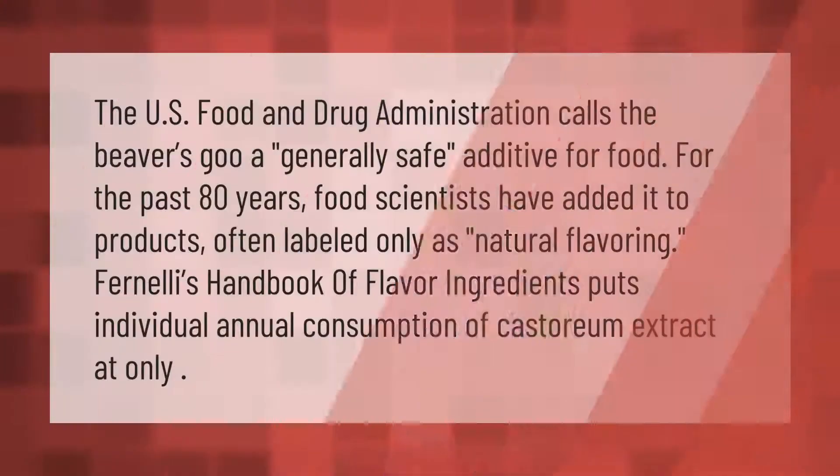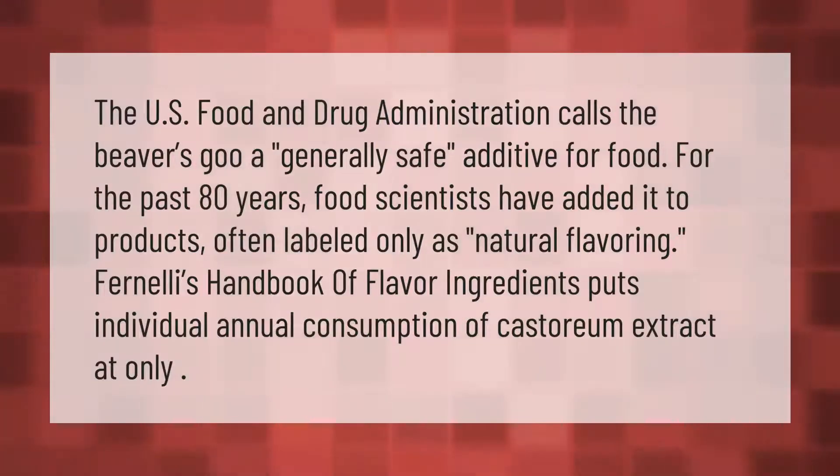The U.S. Food and Drug Administration calls the beaver's castoreum a generally safe additive for food. For the past 80 years, food scientists have added it to products often labeled only as 'natural flavoring.' Fenaroli's Handbook of Flavor Ingredients puts individual annual consumption of castoreum extract at only a small amount.